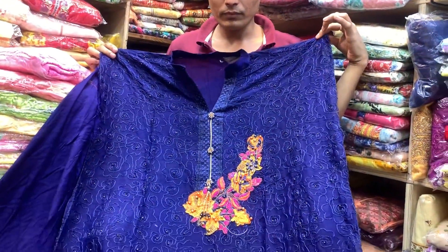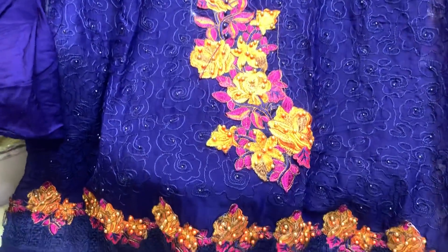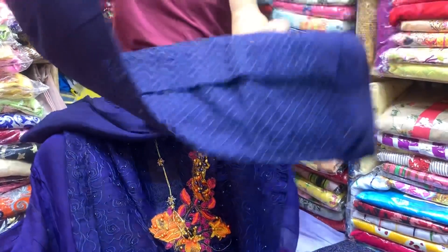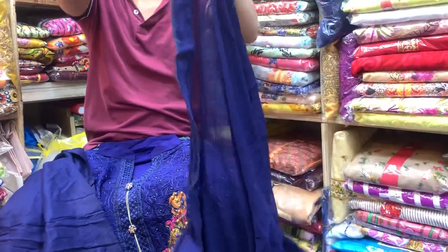This is a very beautiful color — it's a royal blue color. This is the front part. This is the head. This is the plage.